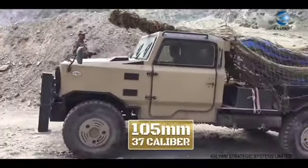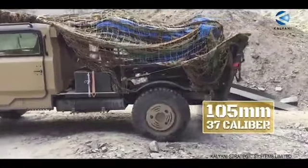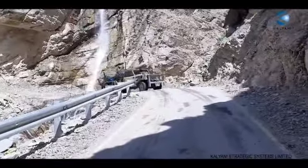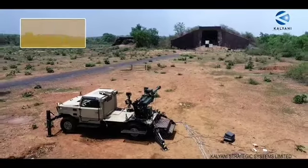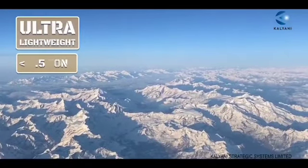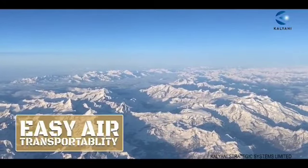The Garuda is a 105 millimeter, 37 caliber — only one of its kind — artillery gun. A go-anywhere gun, the Garuda is equipped with features such as 360-degree firing capability, state-of-the-art hybrid soft recoil technology, and ultra lightweight construction below 5.5 tons, which means easy air transportability.